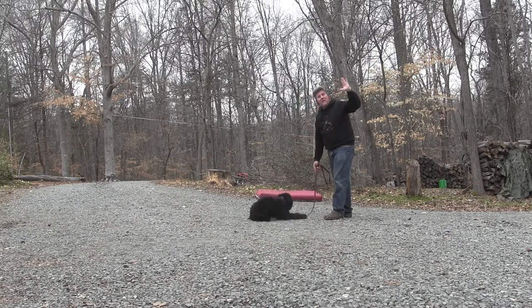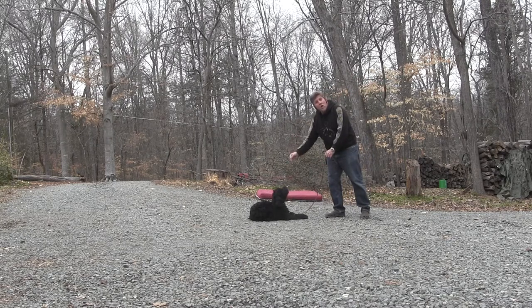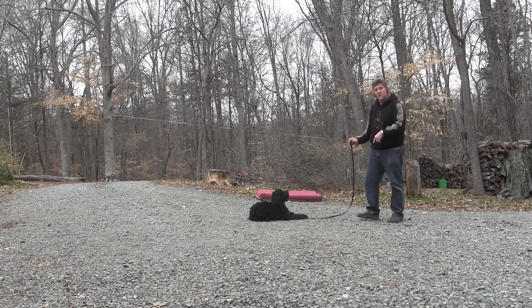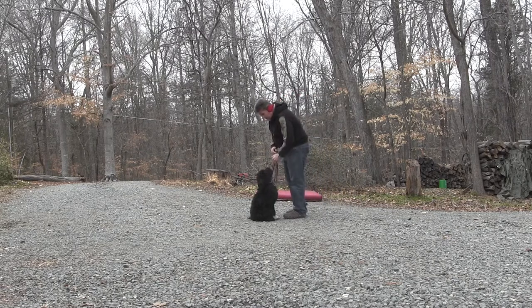Down. That's the hand signal for down from the front. If she didn't down, what would I have done? No, down. She holds that down until I release her. We could go back to any of those commands. Good girl. Let's go.